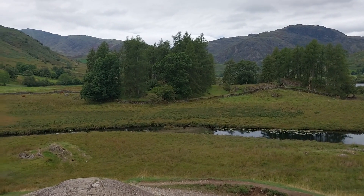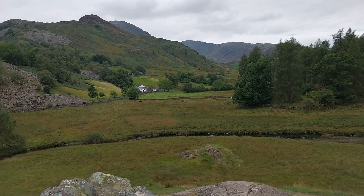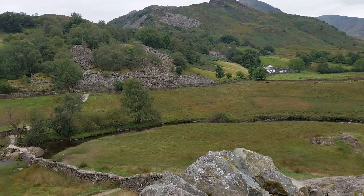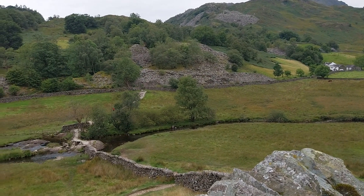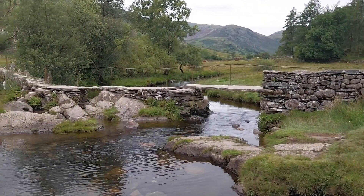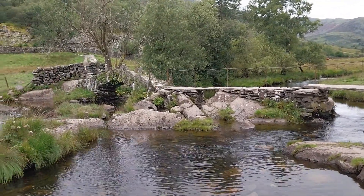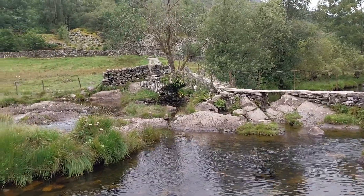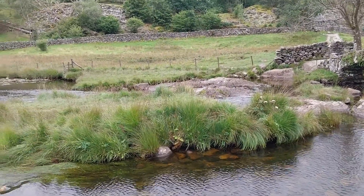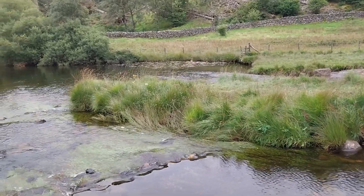Here you can see the small stream just coming out of Little Langdale Tarn and it kind of feeds the small pool that gathers around the two parts of the bridge. You might be able to hear in the background just the flowing water that comes around Slater's Bridge. Slater's Bridge is one of Lakeland's ancient pedestrian bridges and it connects the hamlet of Little Langdale with the many slate quarries in the Tilberthwaite area, including the Cathedral Quarry and the Hodge Close Quarry.